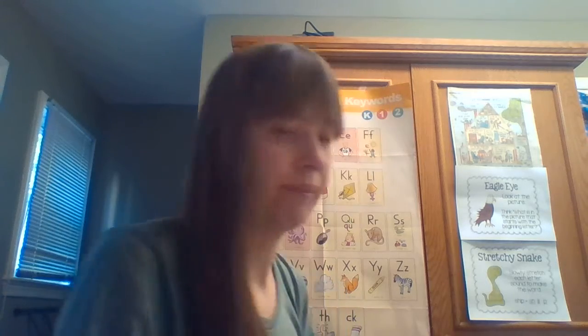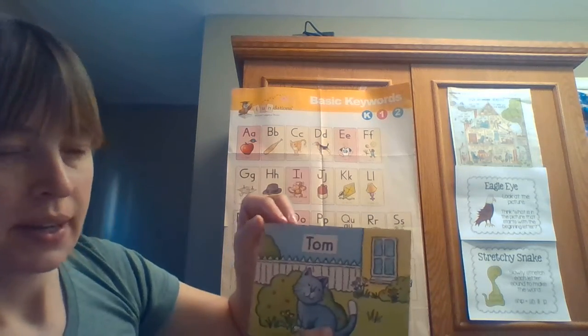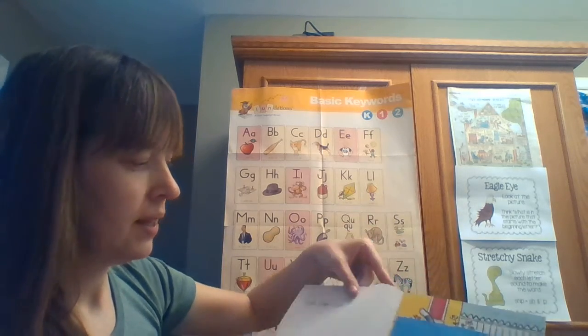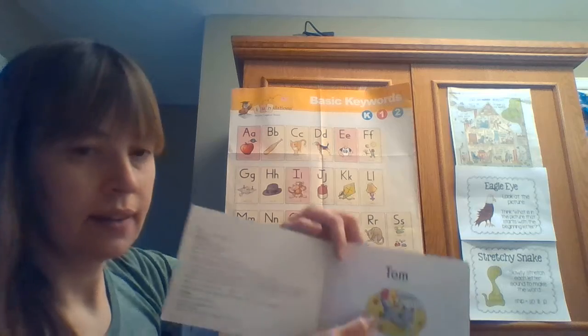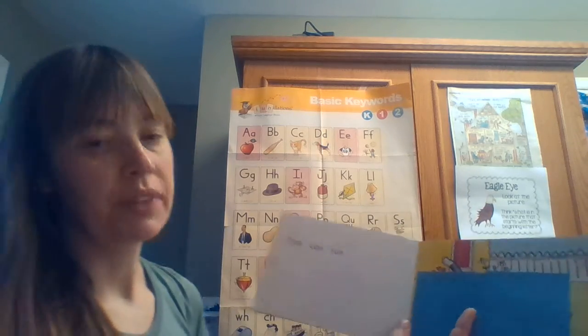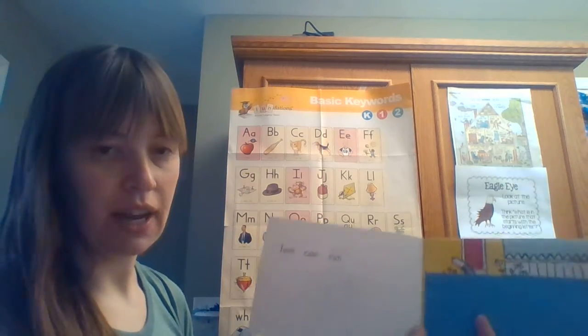Now why don't we try to use the Chunky Monkey strategy with a book? I have this book called 'Tom' — it's about a cat. It's a Level A book, and what I did is I covered up the pictures so they wouldn't interfere with me using the Chunky Monkey strategy.